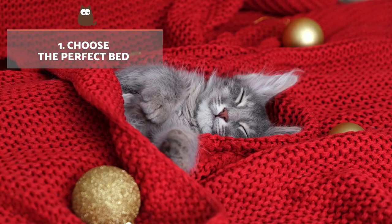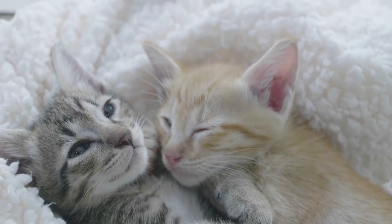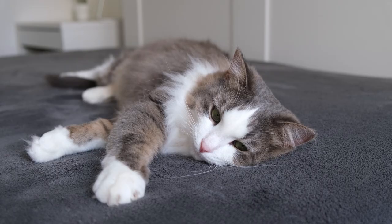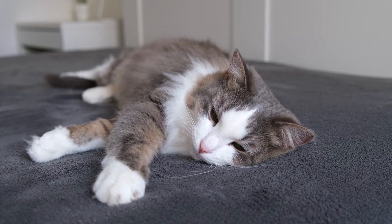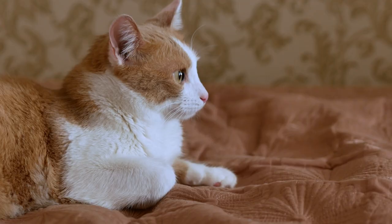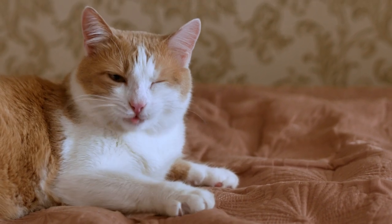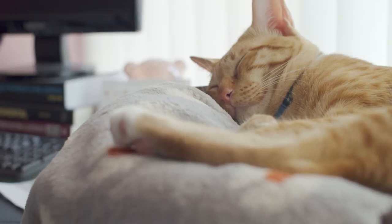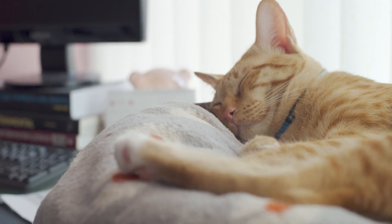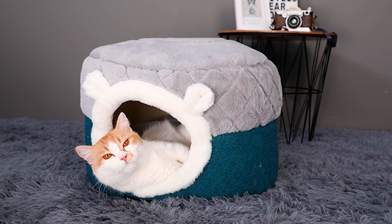Choose the perfect bed. One of the most important considerations is size. Cats need space to turn around and stretch out, but most cats don't like their bed to be too big either. The material from which the bed is made is also very important. We recommend giving preference to easy-to-wash beds, as it helps remove bad odours and microorganisms that can cause disease. Ensure it has sufficient cushioning such as high-density foam padding, and cave or igloo beds are also ideal.